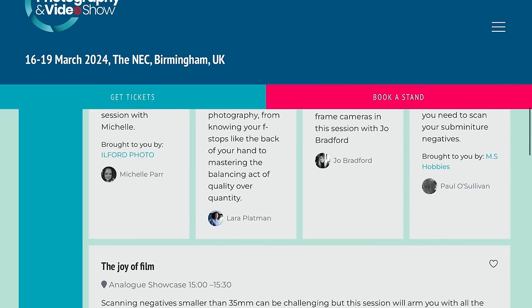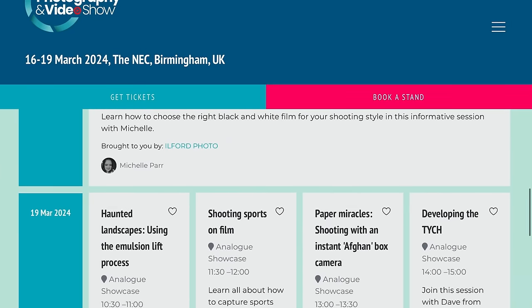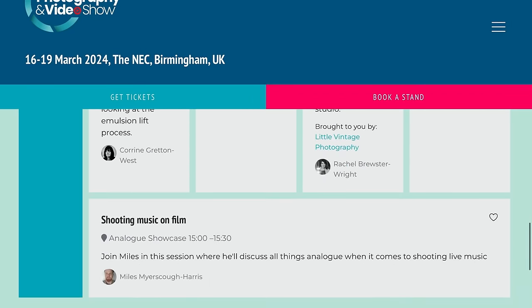There will be lots of talks as well, including some from Rachel from Little Vintage Photography, Kate Hook, Paul McKay from Analog Wonderland, Michelle and Neil from Ilford, Corinne Gretton West, Laura Platman, Joe Bradford, Paulo Sullivan from MS Hobbies, Craig Fleming, Miles from the Expired Film Club, and Dave from Alfie Cameras. Zone Imaging will also be releasing their new developer at the photography show, and resellers and retailers should have it by then as well.